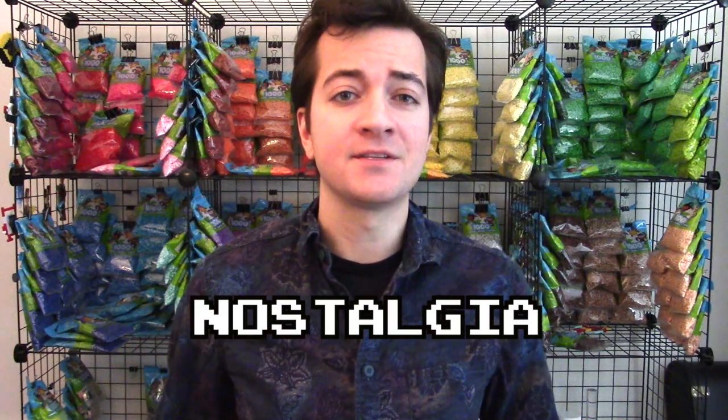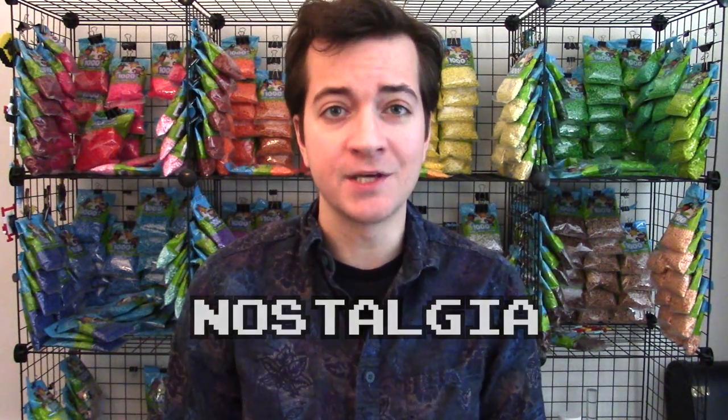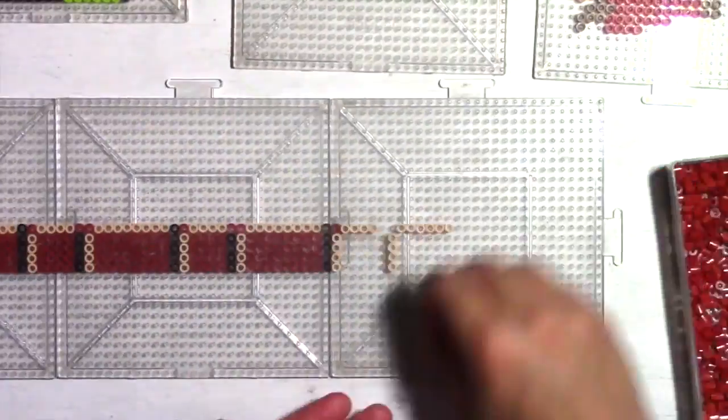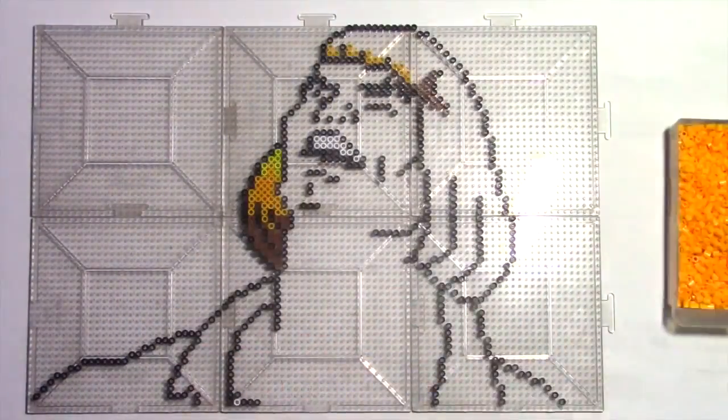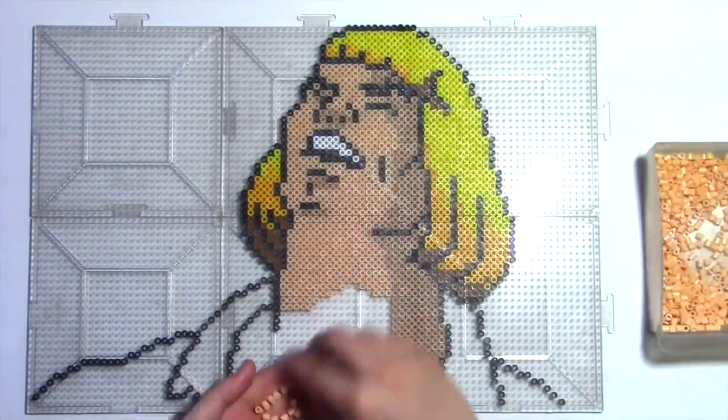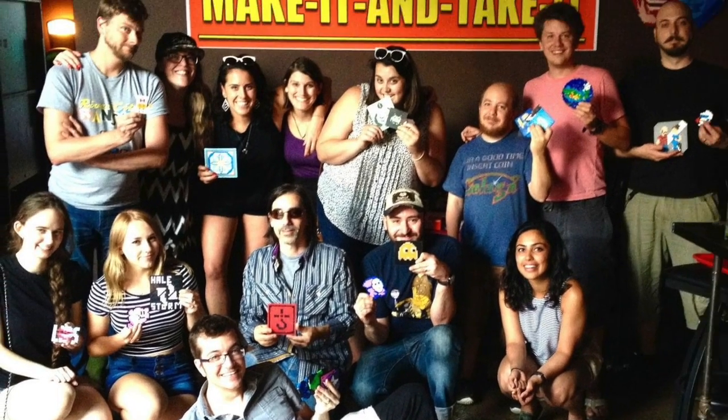Nostalgia — that sentimental fondness or affection for a certain time or place of one's own past. Now we talk a lot about nostalgia on this show. I'm often paying tribute to things I loved in my childhood. Thanks to the naturally pixelated presentation of this craft, many of my pieces are reminiscent of graphics of the time. And finally, the medium itself — Perler beads is something many of us remember doing as kids.